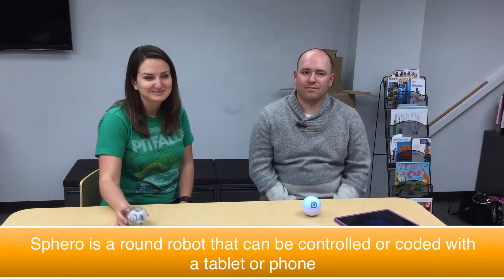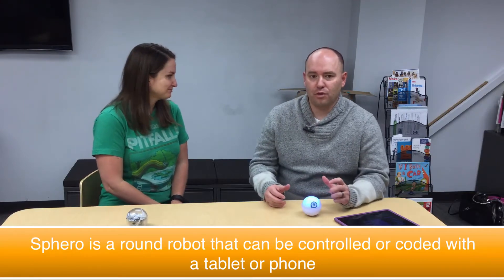But I heard if this video gets a thousand views, our boss will buy us one. Either way, what a great intro to our episode about Sphero. It's a great robot. It's one we have here at Grant Wood.